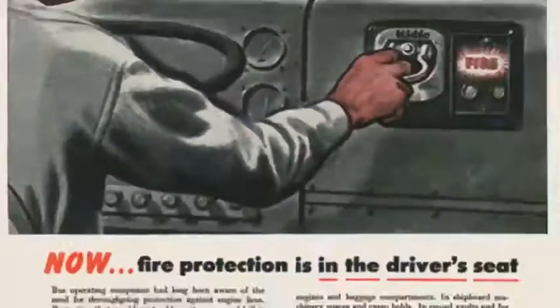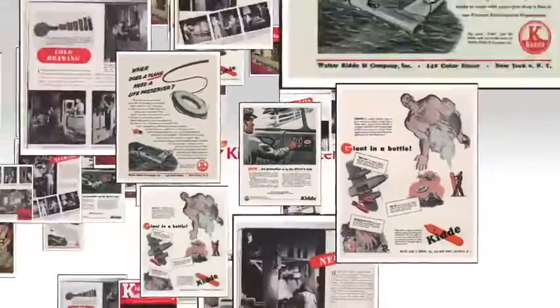Kitta Fire Systems. Providing reliable and highly effective fire protection since 1917.